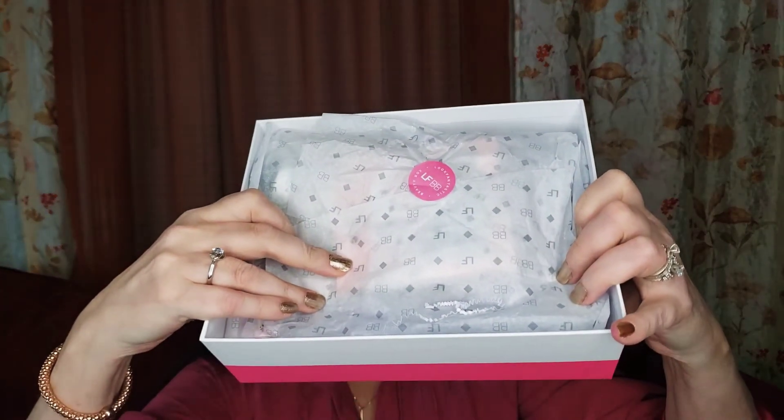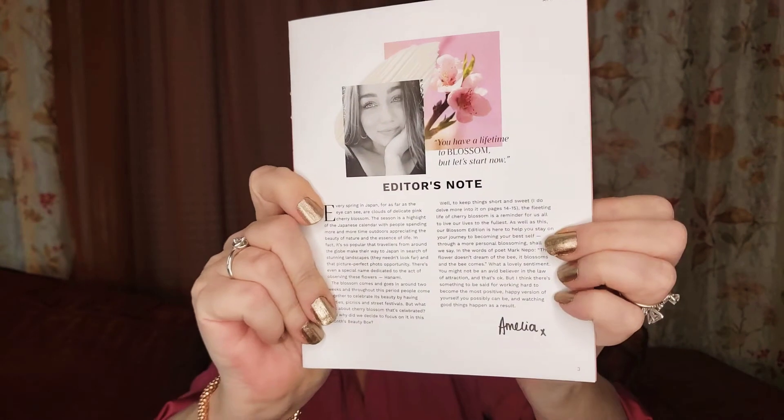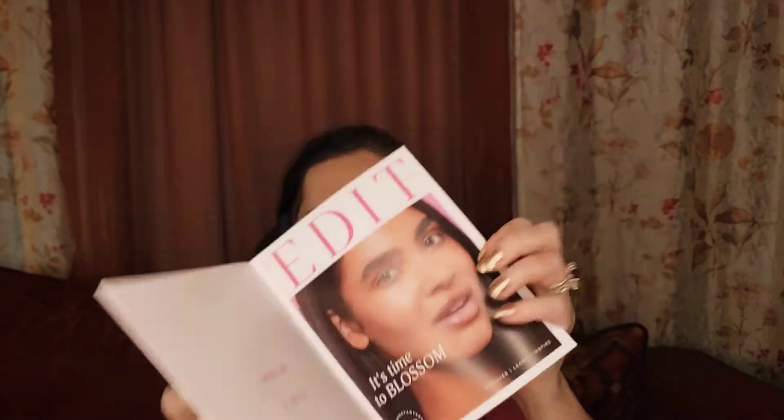There's the little tissue paper the box comes in. Let's see what we got here. Let me get this open so I can be prepared. Oh, here's our beautiful editor — always a doll — and she always gives us a little note about what's in the box.